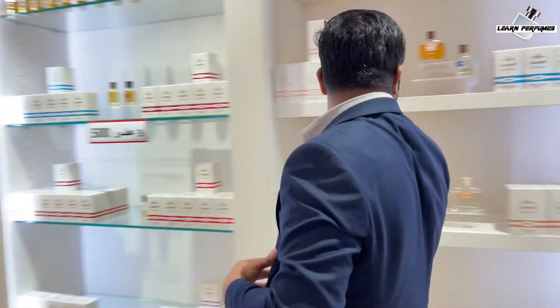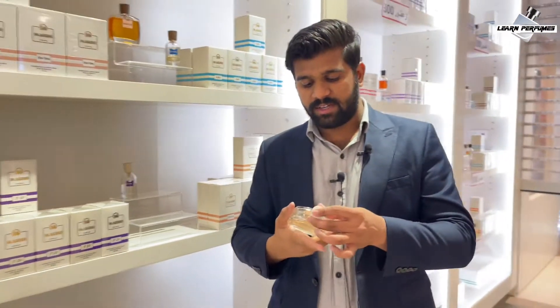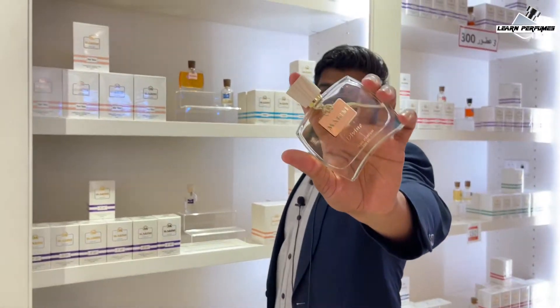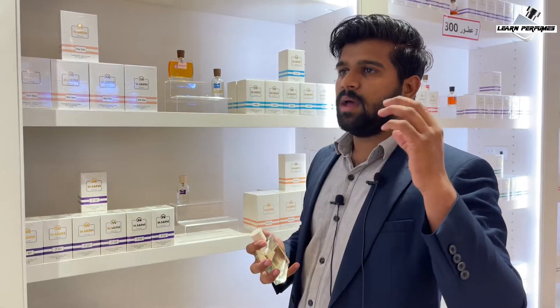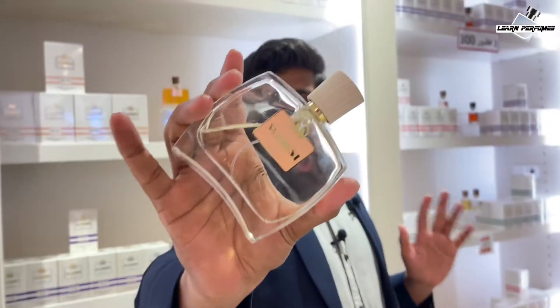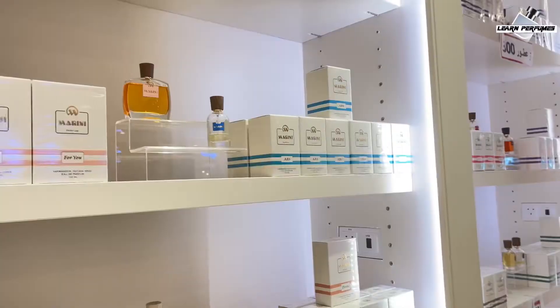The third clone is Divine. This is not just one of my favorites — it is my top favorite fragrance. It's a clone of Baccarat Rouge 540. Very sweet fragrance; you can simply say it smells like candies — vanilla and saffron. It's my all-time favorite fragrance. This fragrance is available in 100ml eau de parfum concentration for 250 dirham. Those are the three inspired or clone fragrances.